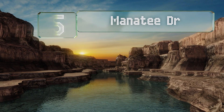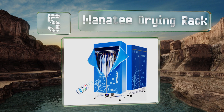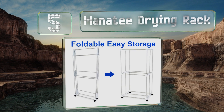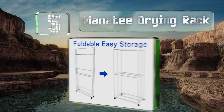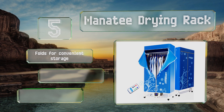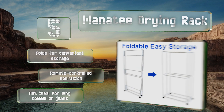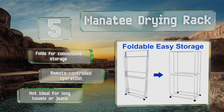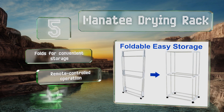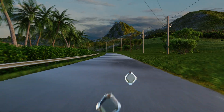Halfway up our list at number five, hang up to 33 pounds of wet laundry on the Manatee drying rack, which circulates air around and through items, hastening the process and getting your stuff ready to wear in a lot less time than other methods. If you're not in a huge hurry, switch to eco mode to save energy. It folds for convenient storage and offers remote-controlled operation, but it's not ideal for long towels or jeans.